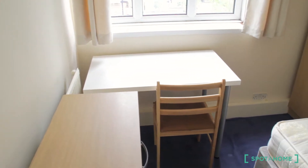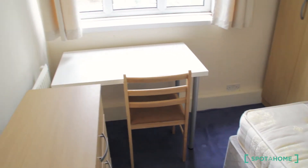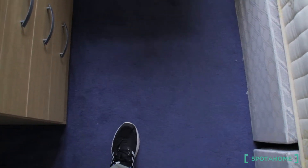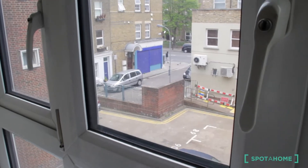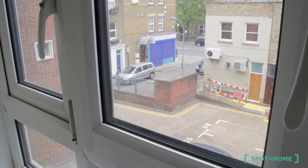This is the room available. We are on the first floor of the building. You have a double bed, a desk, chest of drawers, and a wardrobe. This room is perfect for a single person. You have a nice carpet floor, very warm and comfortable.